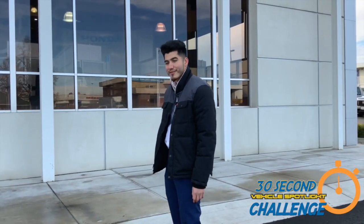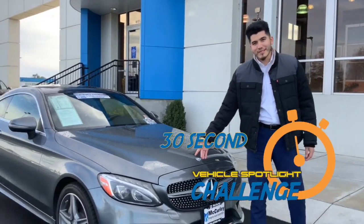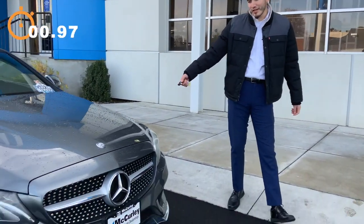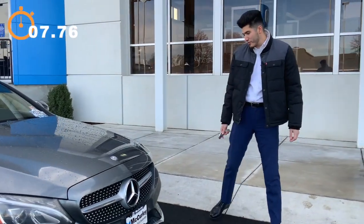Wow, what a good-looking car. I have 30 seconds to tell you about this 2017 Mercedes-Benz C300. Okay, let's put 30 seconds on the clock. Just looking at the front end here, you can see how beautiful the car is. It does come with an AMG package, so it's a beautiful, classy but also kind of aggressive look to it.